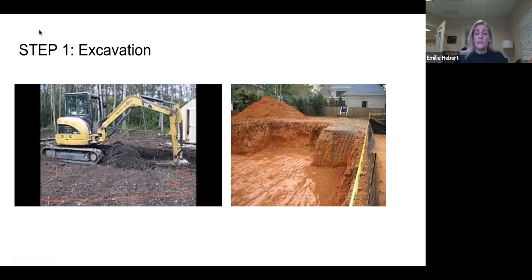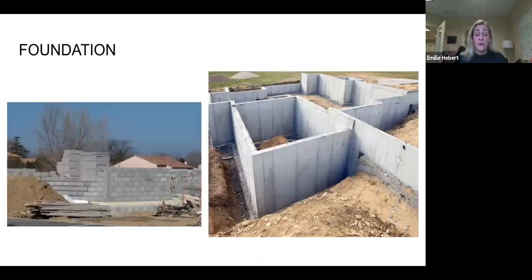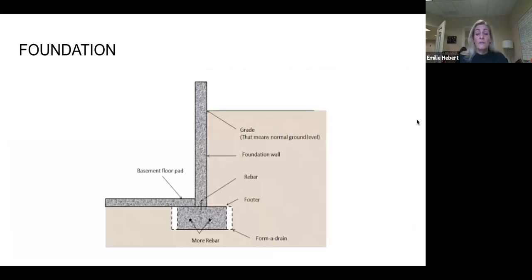Shortly after the pre-construction meeting, construction starts. The first thing they do is excavate — the picture on the right shows what a basement looks like excavated. Then the footers go in, followed by a footer inspection. After that, the foundation goes in — builders use different foundations, some use block, some use poured, and there are pros and cons to both. Then the builder brings in a dozer to backfill up against the foundation, it sits for a few days, and they do another inspection before starting the framing process.